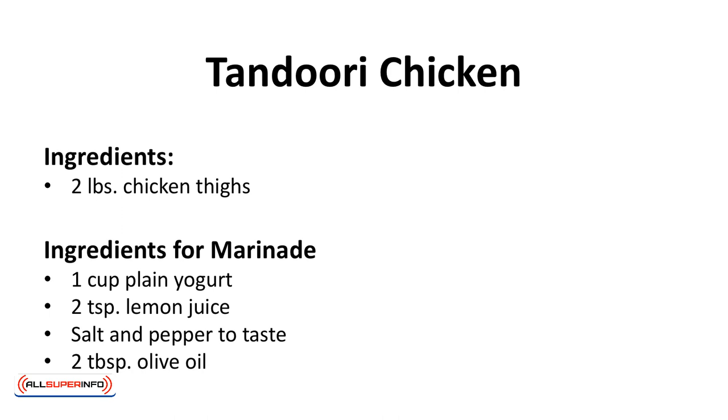Tandoori chicken. Tandoori chicken is all about the spice marinade. Serve it with some cauliflower rice.